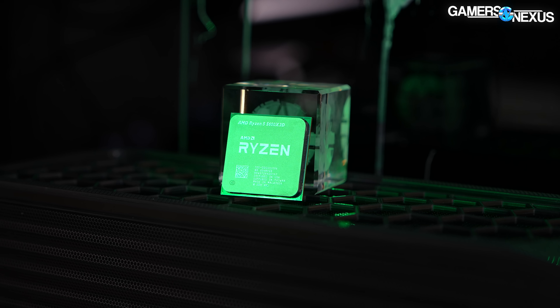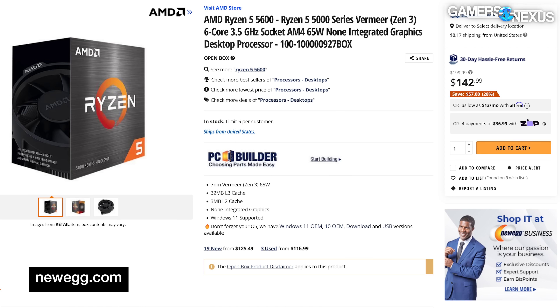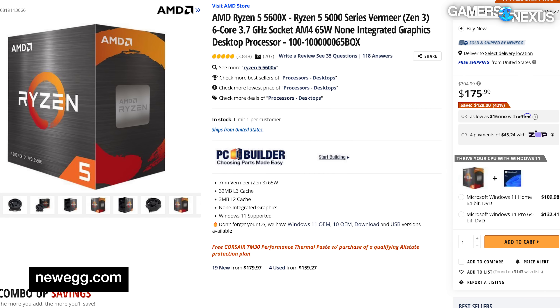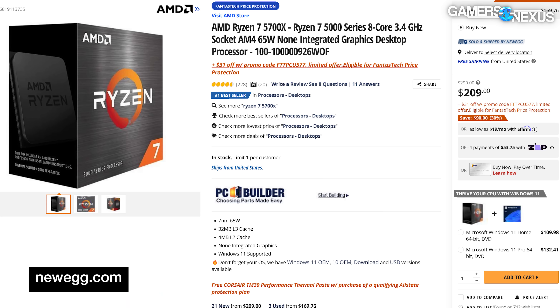At $230, the 5600X3D would have been an amazing price if it launched in the original pricing market of the 5000 series, but the market has changed a lot. If you haven't looked at the prices for the 5000 series in a while, it's worth another look. The 5600 non-X is $140 now, a solid budget option. The 5600X is $170, making it a furious competitor against AMD's own new X3D at $230. And then the 5700X is now about $200–$210.